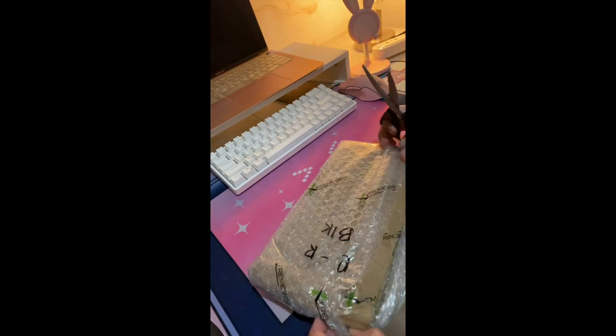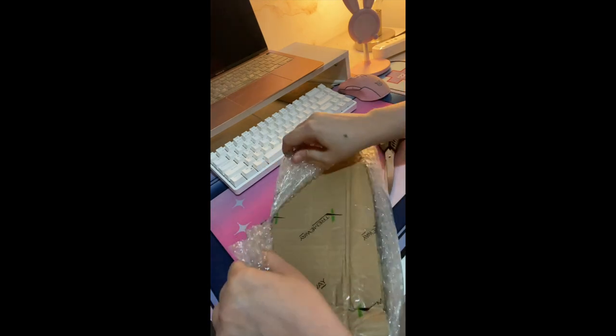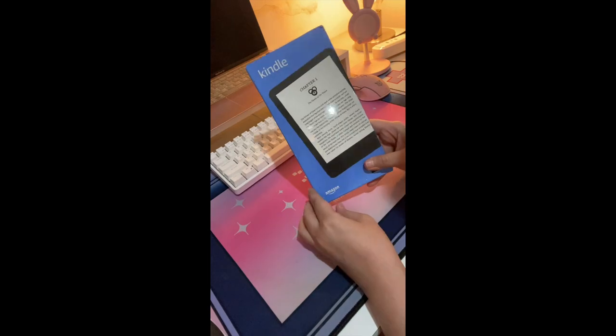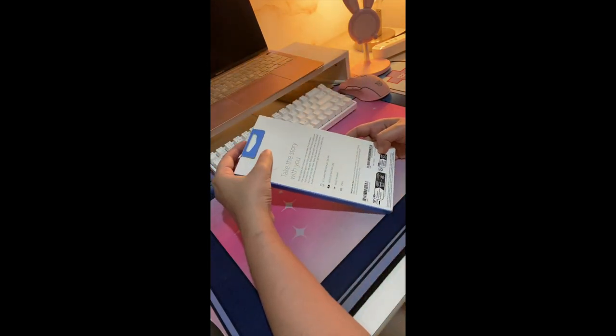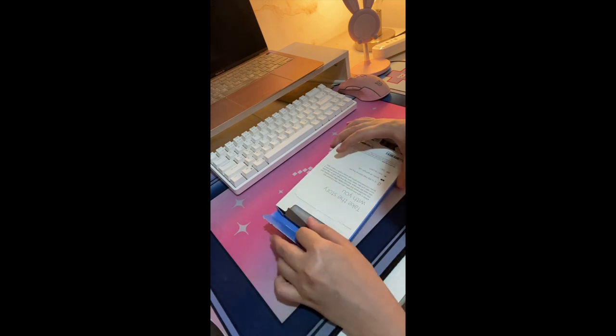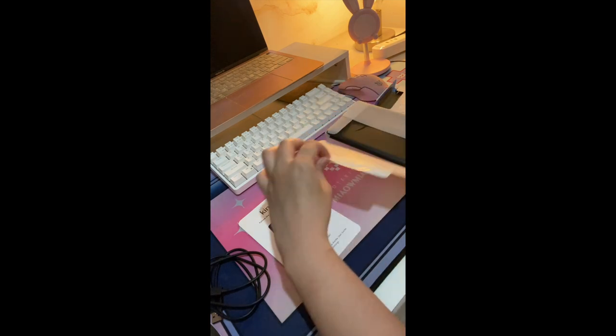I bought my Kindle Paperwhite a few years ago, but I still chose to get the Basic instead of the Paperwhite 5 — the 11th generation, which is the latest Kindle in the Paperwhite line. Amazon's new Kindle Basic shares many of the features that make the Paperwhite terrific, including a sharp screen and USB-C support, but for $40 less.